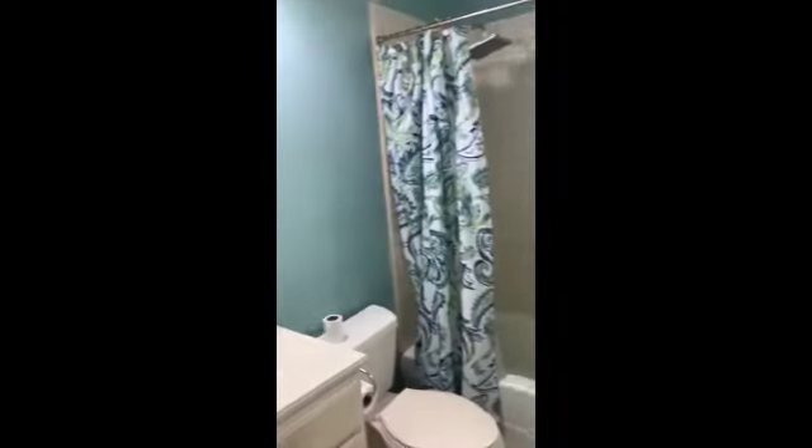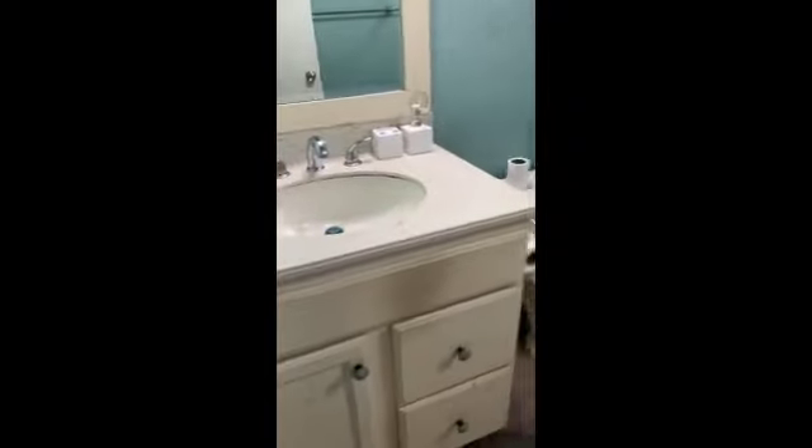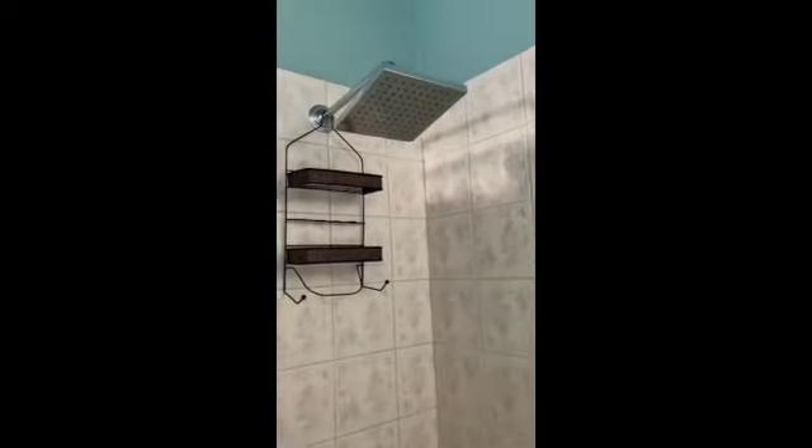Passing the front door on the right, ahead of us we have the full bathroom with toilet, sink, and a rain shower, as well as a tub.